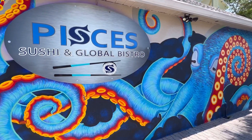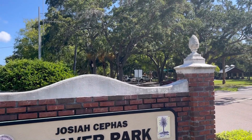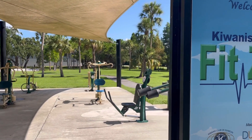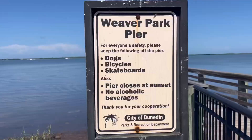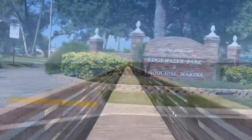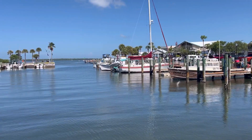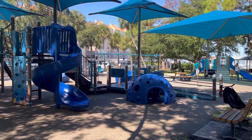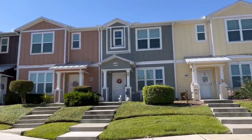Maybe downtown isn't your thing and you'd prefer the peacefulness of parks instead. Dunedin is home to a handful of spectacular parks. If you have kids, you'll love Josiah Cephas Weaver Park — nestled in a tranquil setting with an awesome playground for the little ones. There's even a fit zone located directly adjacent to the play equipment, and after sweating it out you can take the kids fishing off the fishing pier. Another great option is Edgewater Park, located right on the marina so you can watch boats come and go all day long. It also offers a playground, tons of green space, a gazebo, and picnic tables.